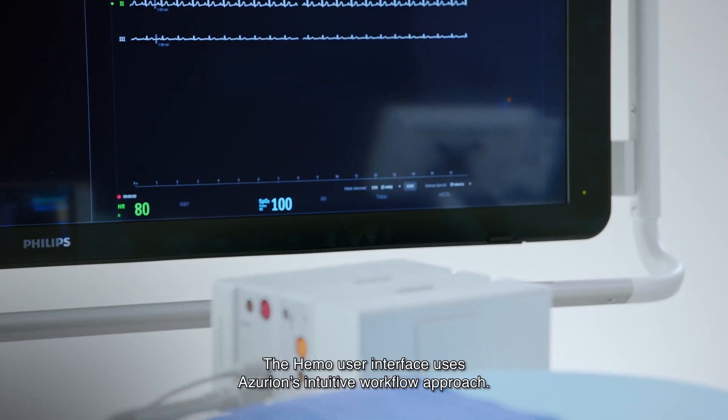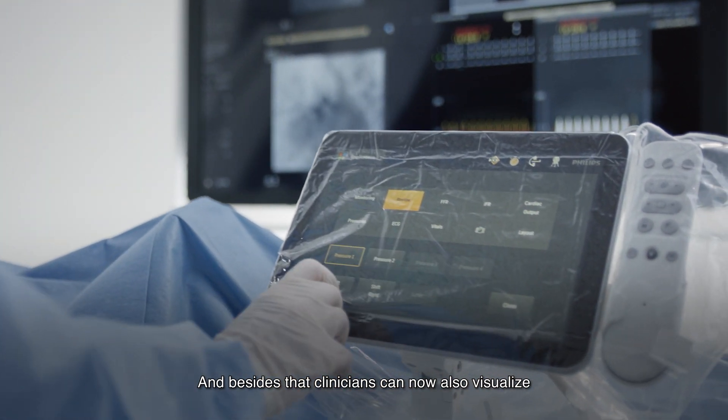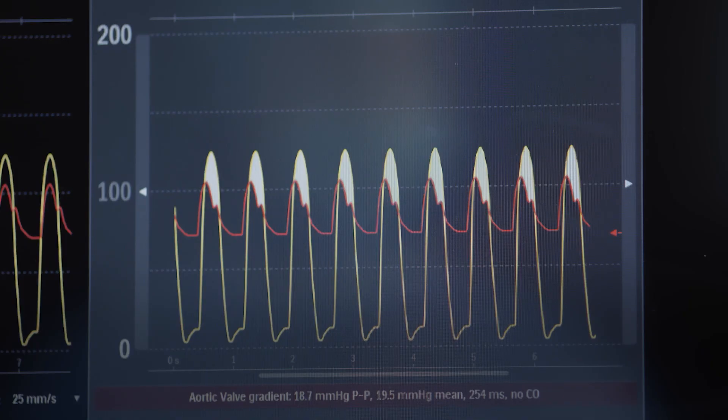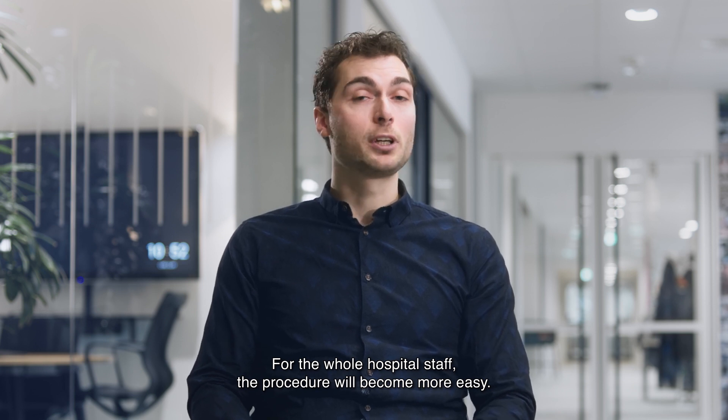The Hemo user interface uses Azurion's intuitive workflow approach. Clinicians can now also visualize and adapt vital signs and hemodynamic calculations at the tableside. For the whole hospital staff, the procedure will become more easy.